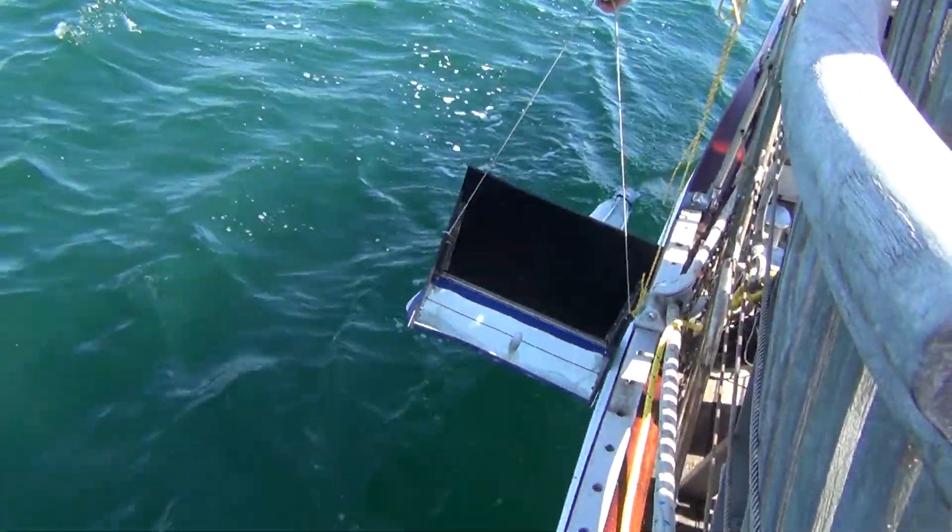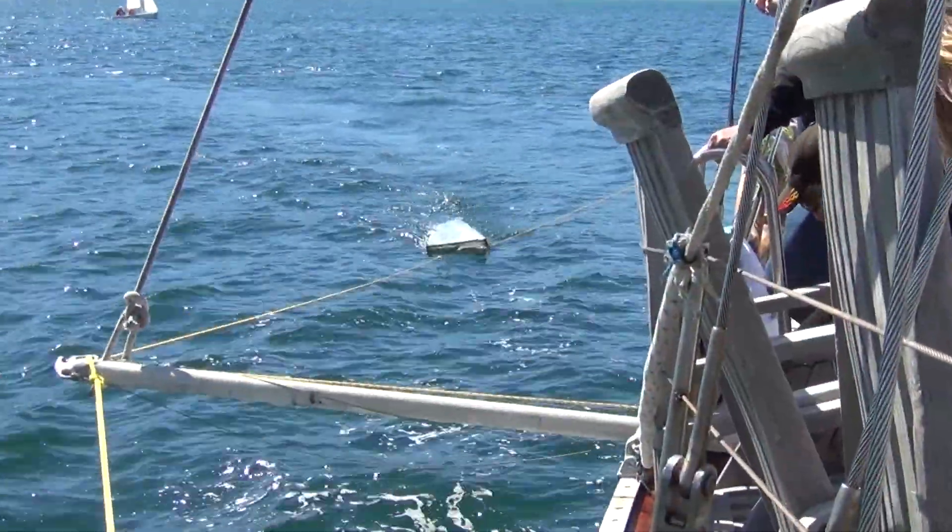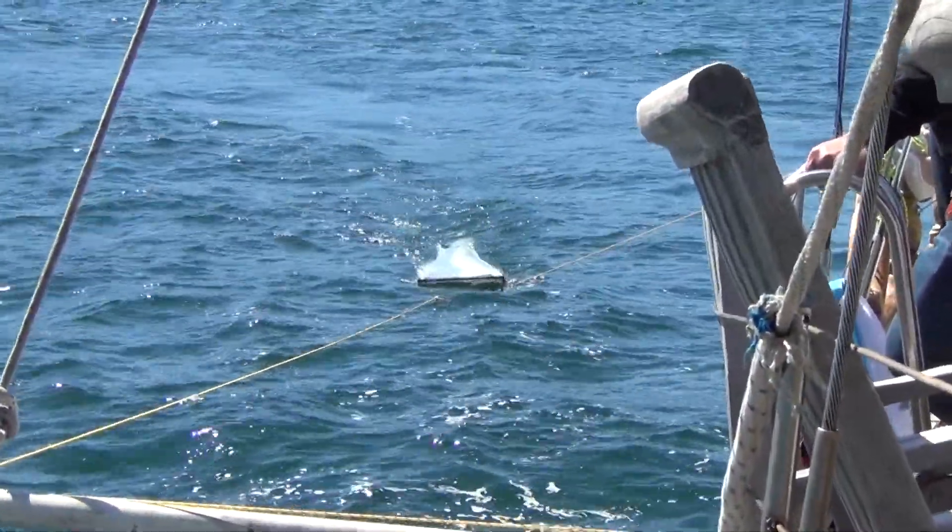We're going to go for about an hour, drag it behind off to the side of the boat. And then we're going to bring it on board — that's when it gets exciting.